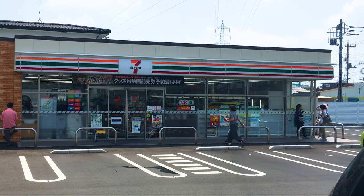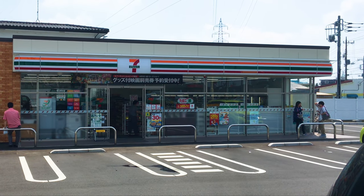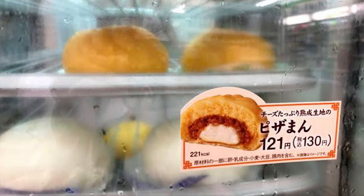They can be bought at supermarkets and convenience stores during fall and winter, starting at around a dollar each. You might even find chocolate or pizza variations depending on the location.